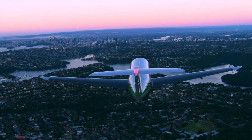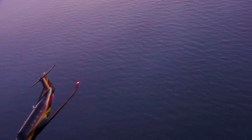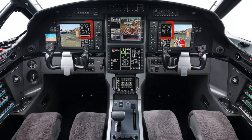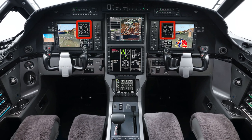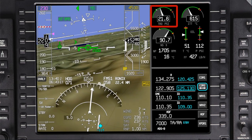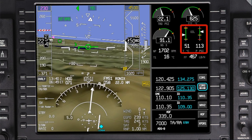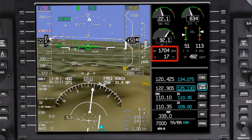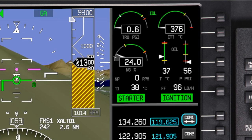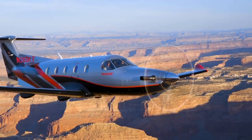At the heart of the new Pilatus PC-12 NGX is a new Pratt & Whitney PT6E-67XP engine, producing up to 1,200 shaft horsepower during takeoff and climb. The engine instruments are displayed on both the pilot and co-pilot PFDs. In normal conditions, the engine instrument window displays torque, inter-turbine or ITT temperature, gas generator speed, oil temperature and pressure, propeller speed, T1 temperature, and fuel flow. This video covers the engine displays and indications. For more information on specific engine limitations or procedures, refer to the pilot's manual.